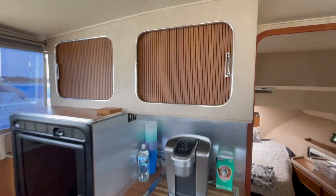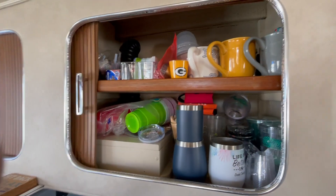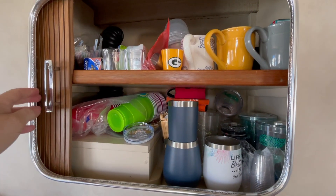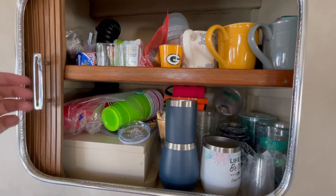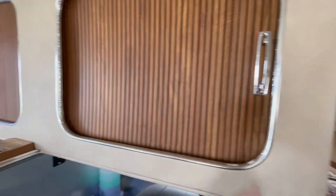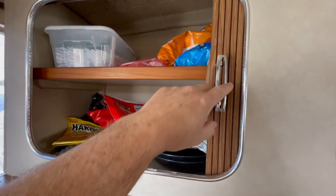Starting with the galley, up above here we have nice big storage areas — this is our drink station. Everything from coffee to wine glasses to mixing cups, shot glasses, and of course solar cups.